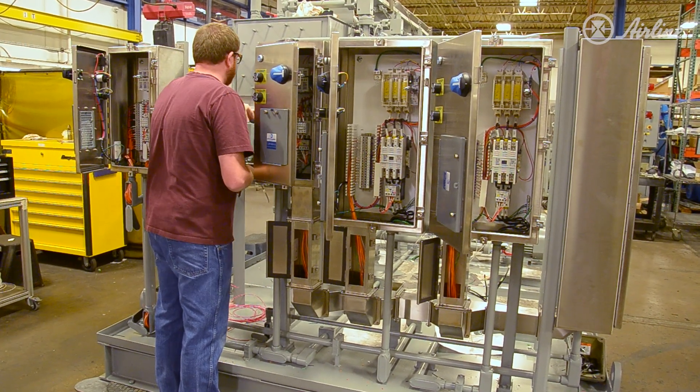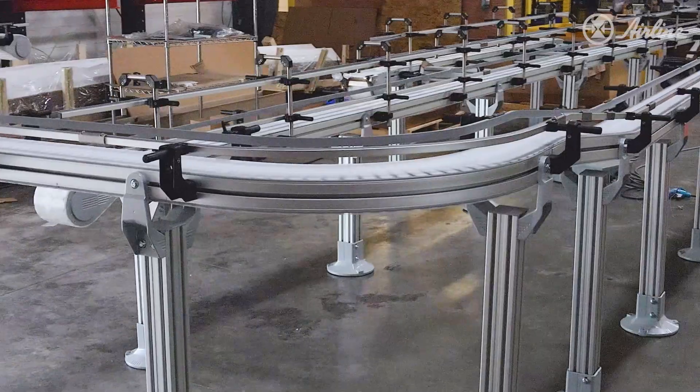Sometimes we'll have a full system here that gets integrated — hydraulic power units, robotics, conveyor systems, that kind of thing.